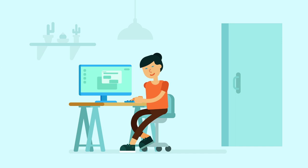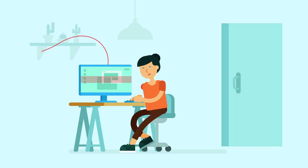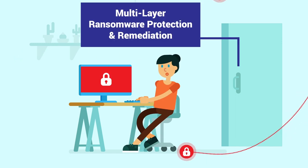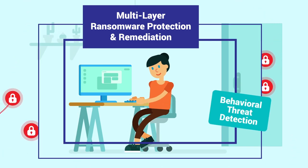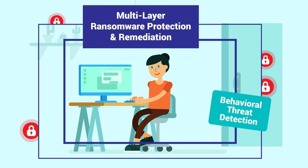You hear more and more about hackers taking devices hostage and asking for ransom. Bitdefender 2019 delivers multiple layers of protection against ransomware. It uses behavioral threat detection to prevent infections and protects your most important documents.